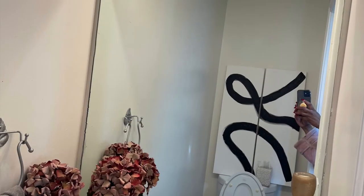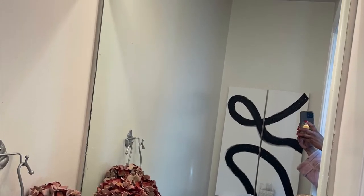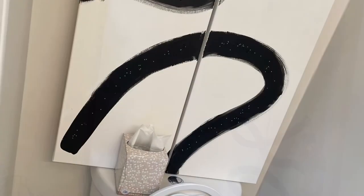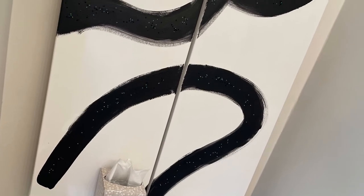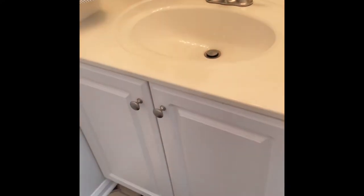Hello YouTubers and welcome to my channel. I wanted to show you how I transformed our very tiny powder room into a luxurious, sexy guest retreat.